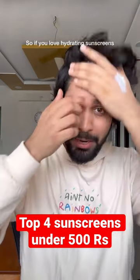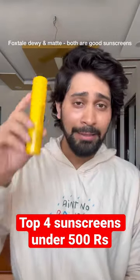Next is Dr. Shade's Ceramide and Vitamin C Sunscreen SPF 50. Its texture is quite creamy, so if you're looking for a hydrating sunscreen then it will feel very good.